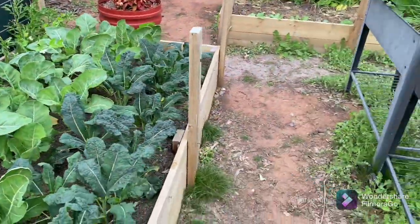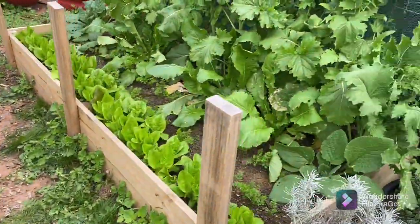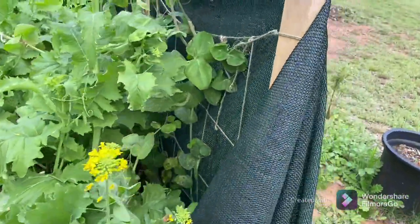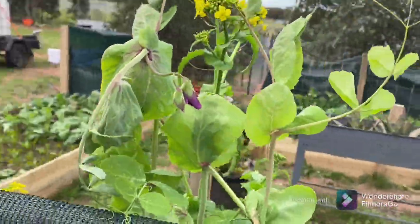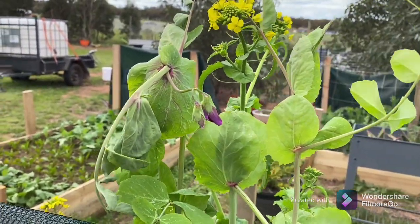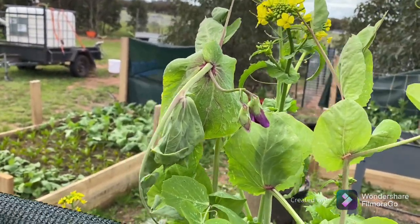Do you remember me saying that I was too late on the snow peas and I was going to rip them out? Well, the buggers have defied me and we have flowers, so they can stay in for a little bit longer.